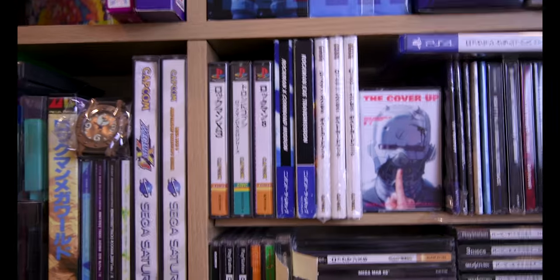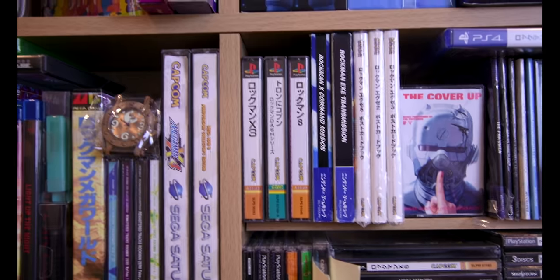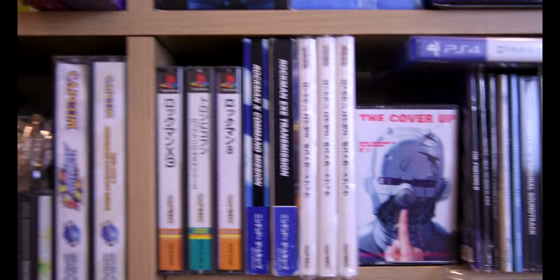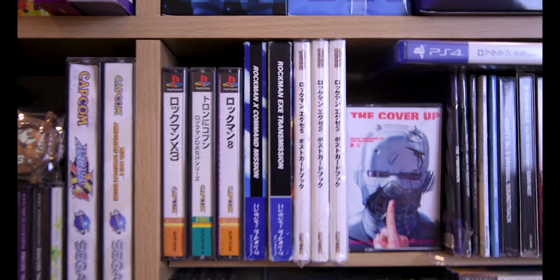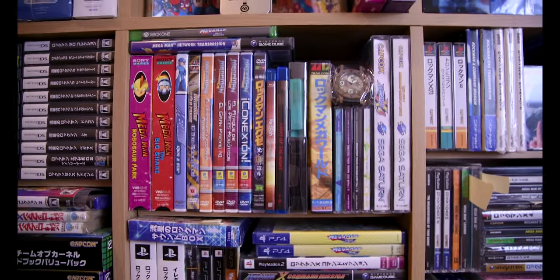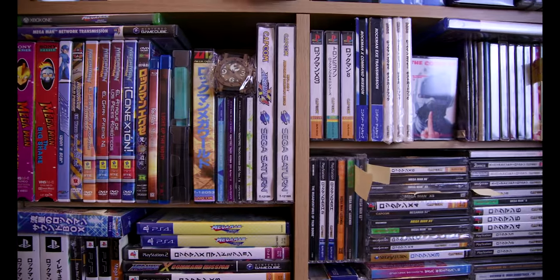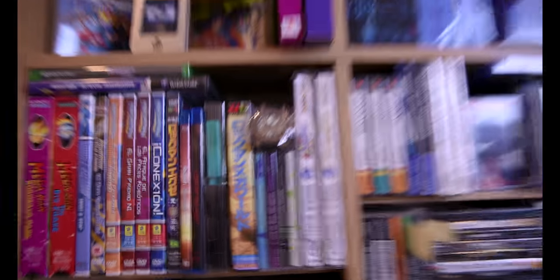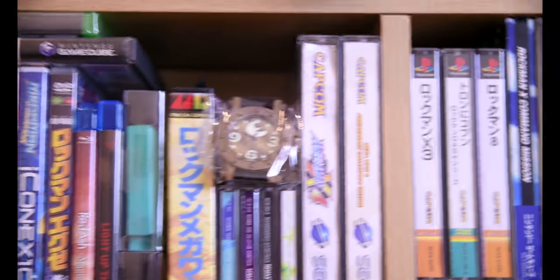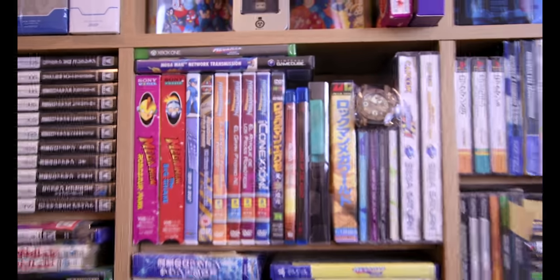These are more PlayStation games and some random stuff. These are GameCube games — Rockman EXE Transmission and Rockman X Command Mission. Over here we have more DVD-sized stuff, Sega Saturn. That thing over there is a reward from the Red Ash Majizika anime Kickstarter — that's a very nice thing to have.